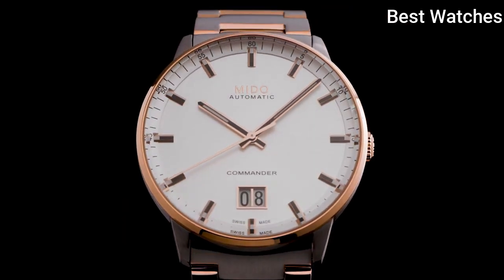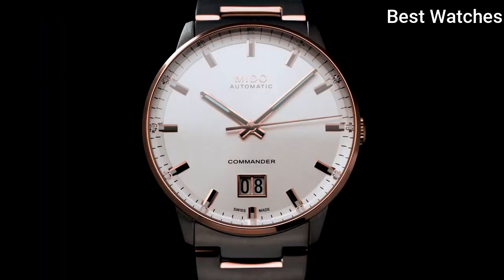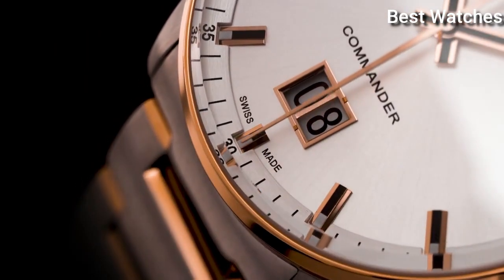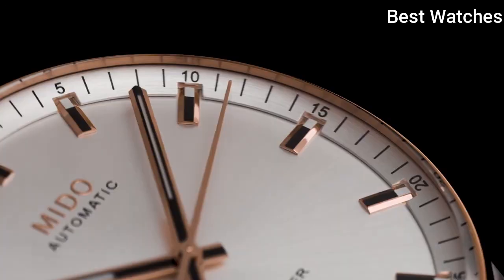Enhanced by a polished bezel. Case Material – Stainless Steel with Rose Gold PVD Coating, Case Length – 42mm, Movement – Automatic, Water Resistance – 50m.